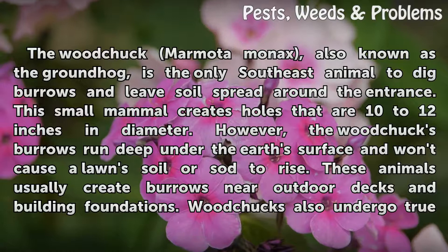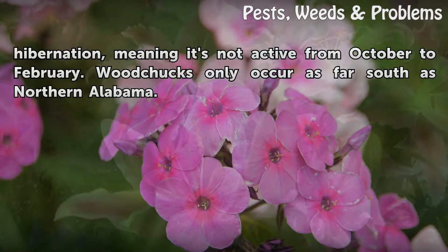Woodchucks usually create burrows near outdoor decks and building foundations. They also undergo true hibernation, meaning they are not active from October to February. Woodchucks only occur as far south as northern Alabama.